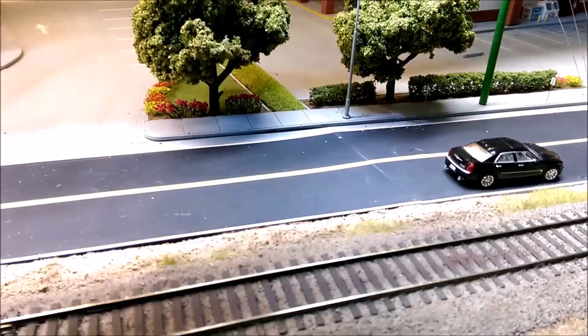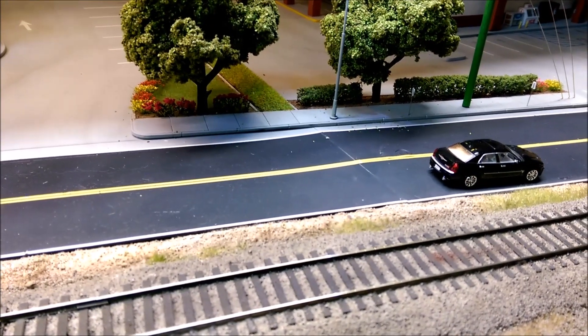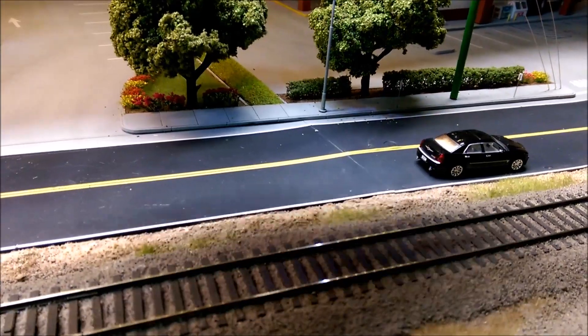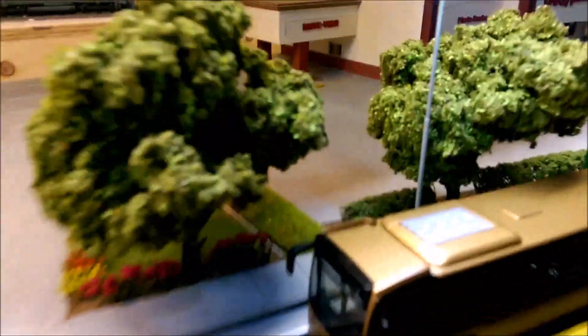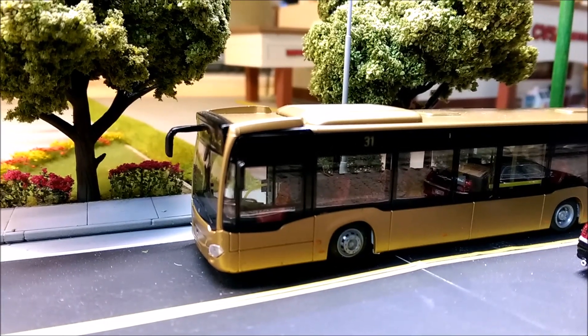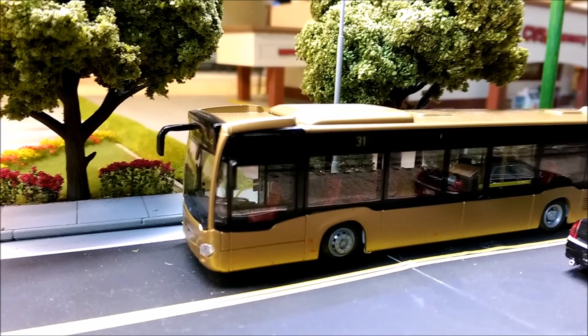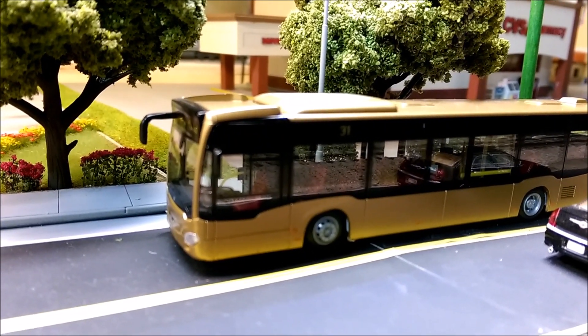I remember the brand now — it's a Rietze, R-I-E-T-Z-E. It's a really nice bus. I still need to put some people in it, and I'm gonna build a bus stop right where that's at — just still gotta go and get it done.